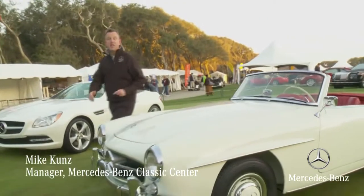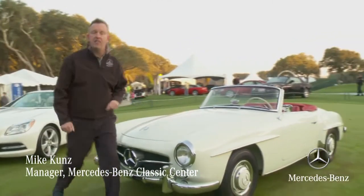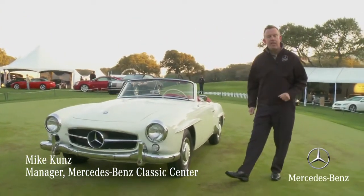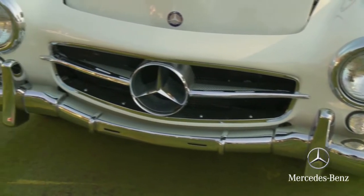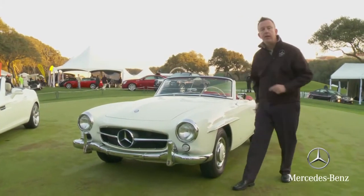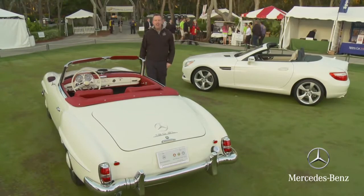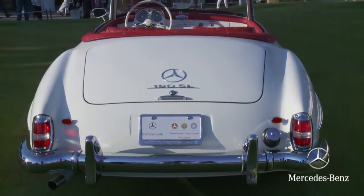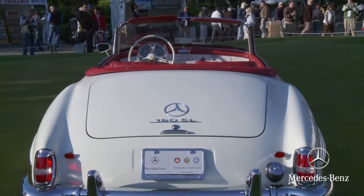Look at this 190 SL. This is a car that was restored at the Mercedes Classic Center. It's really representative of 1950s Mercedes-Benz styling — the chrome, the finishes. It's kind of like the younger brother to the 300 SL, a car to be enjoyed on the open road. I love the styling of this car; it's very sports car typical. Look at the tail of the car, how it kind of falls to the road — a typical sports car look.